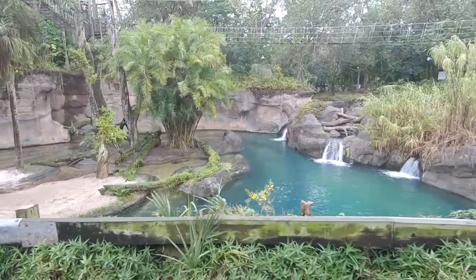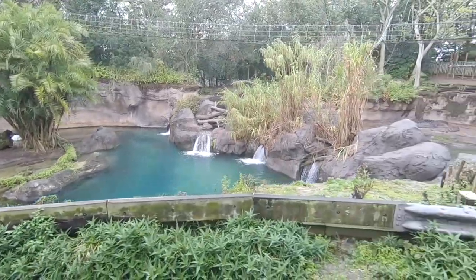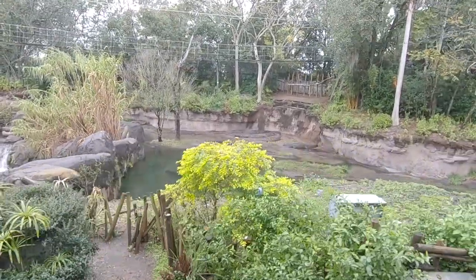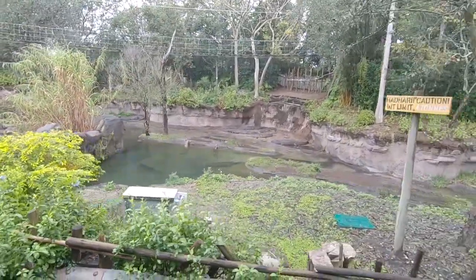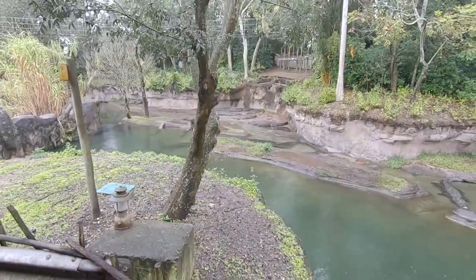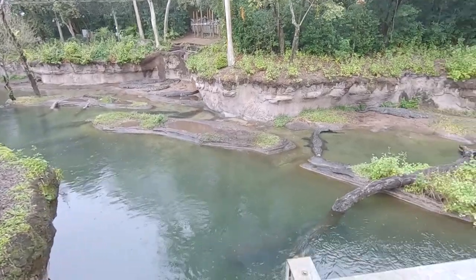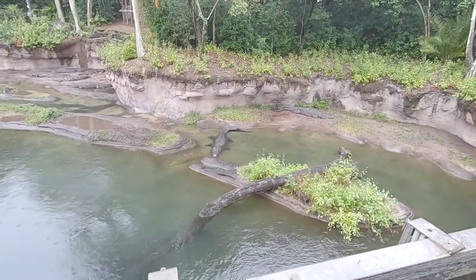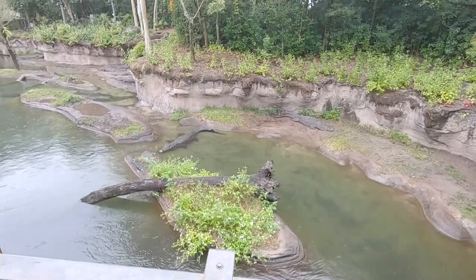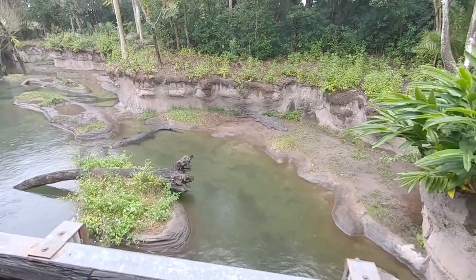Look — there's actually a baby hippo nursing on the mound right there. That's pretty amazing. If you look down to your left, you'll see some Nile crocodile. Nile crocodiles are some of the largest crocodilians in the world — apex predators, top of the food chain. Sixteen feet is only an average; they can grow even larger because crocodilians grow indefinitely throughout their entire life. So usually the older they are, the bigger they get.